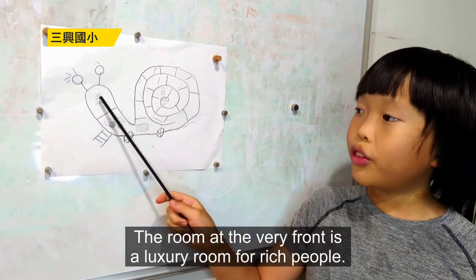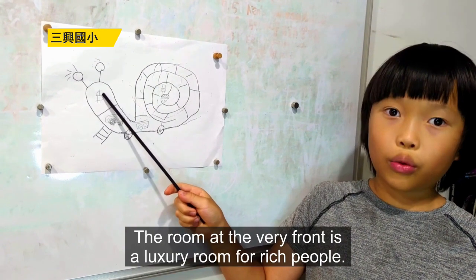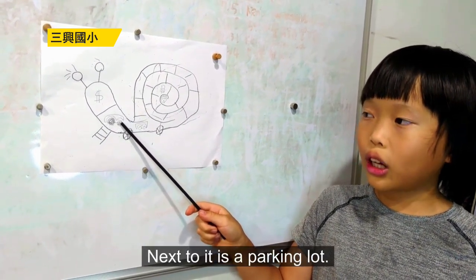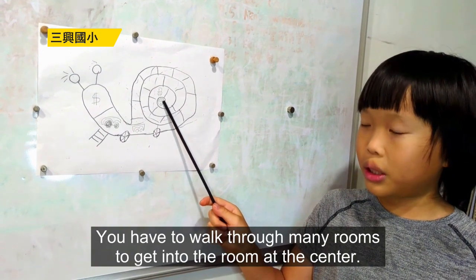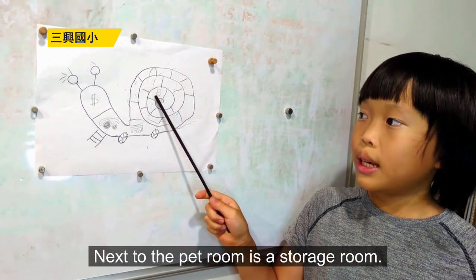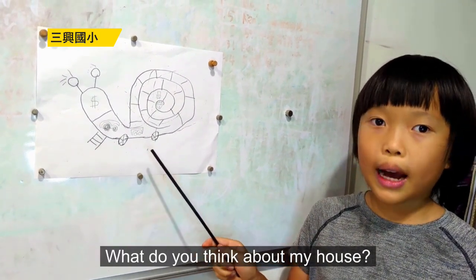The room at the very front is a luxury room for rich people. Next to it is a parking lot. You have to walk through many rooms to get into the room at the center, so it's a room for pets. Next to the pet room is a storage room. What do you think about my house?